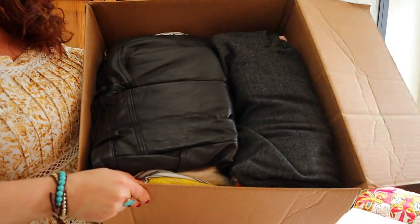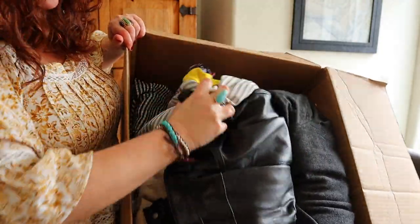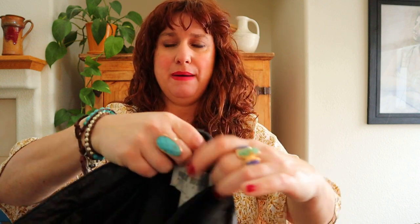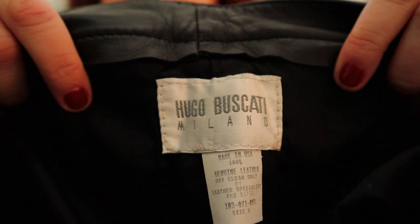Here's what this box looks like. I see something leather or pleather right on top, and something bright yellow. I've got to pull out this leathery, pleathery item — oh my gosh, I think these might be real leather. They are! Made in the USA, 100% genuine leather, dry clean only — Hugo Bascotti Milano. This looks kind of vintage. Does anyone recognize that tag?